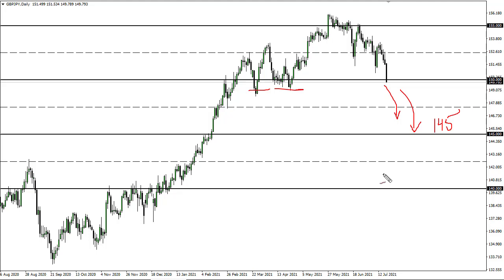Rallies will probably get sold into, and at this point in time I think it's very difficult to be a buyer. I need to see at least a couple of supportive candles to even remotely think about that.